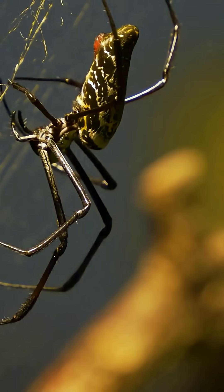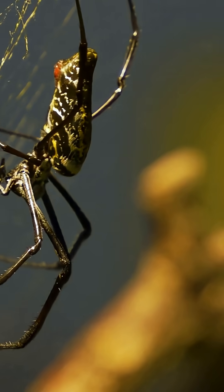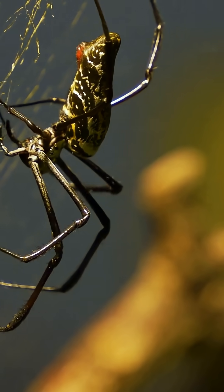And what does this golden web catch? Anything foolish enough to fly through — from buzzing insects to the occasional unlucky hummingbird.